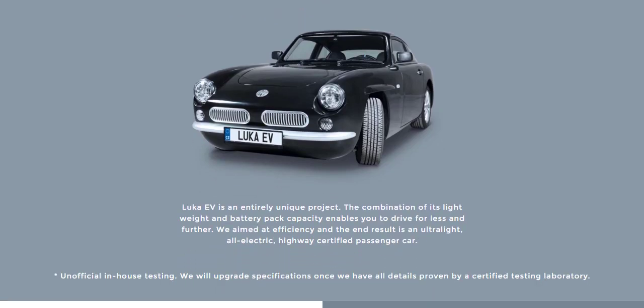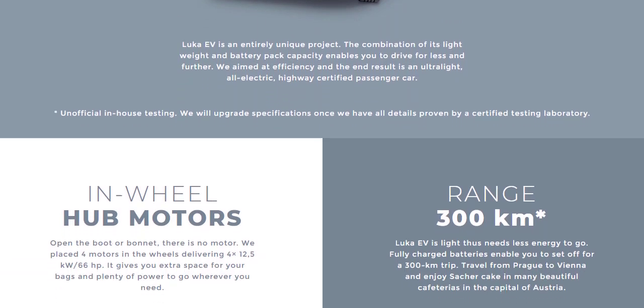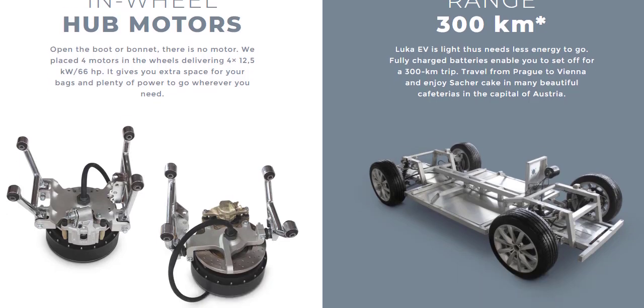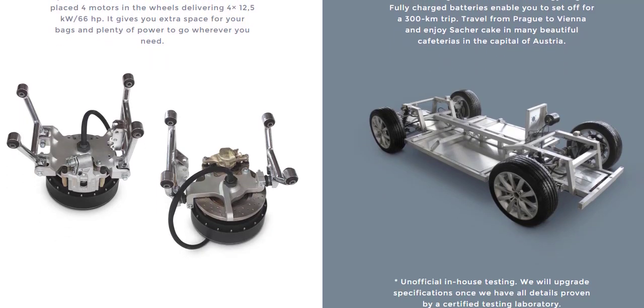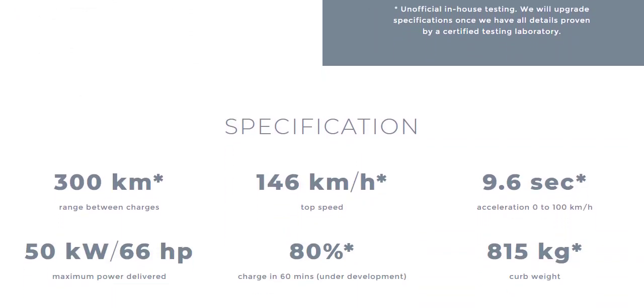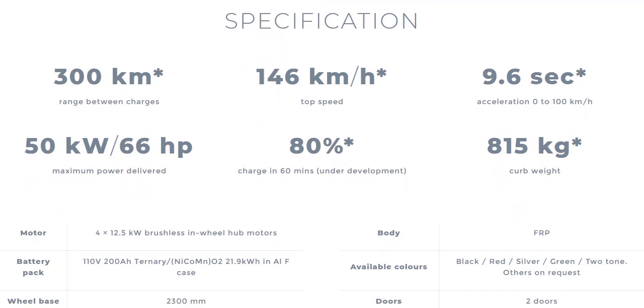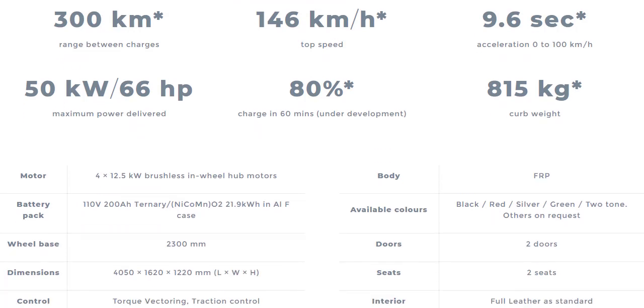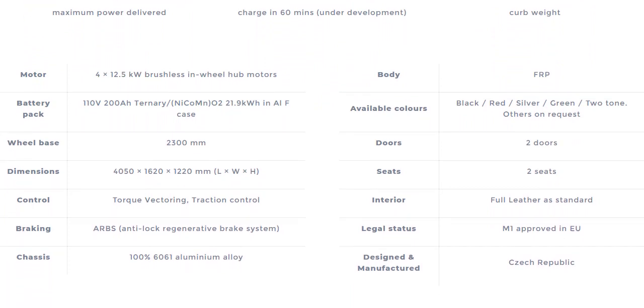Let's talk about the specifications of the car. The chassis is made up of 100% aluminium alloy. Luka EV has got 4 brushless motors in-wheel that deliver a maximum power of about 50kW or 66hp.